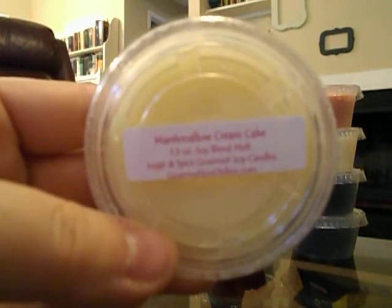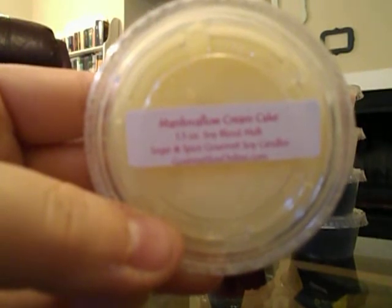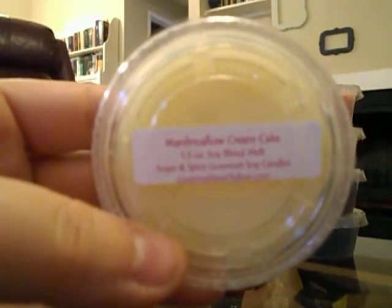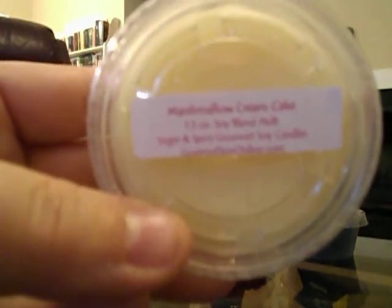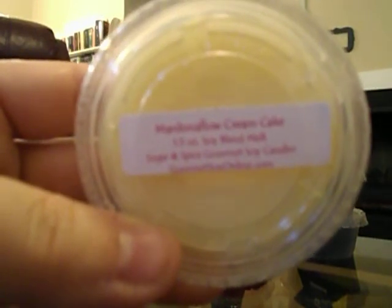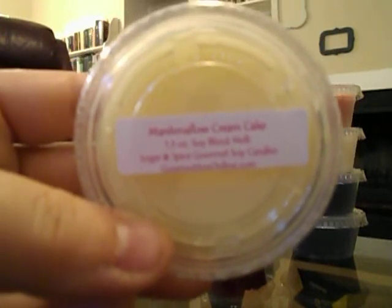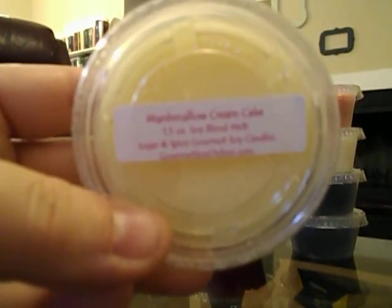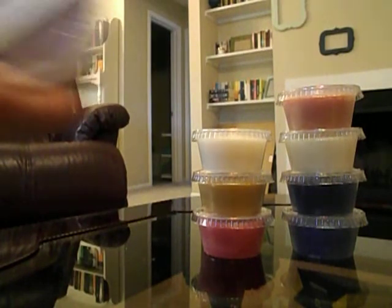This is Marshmallow Cream Cake and this one is so strong. As soon as I opened my mailbox I was like, oh my gosh, something smells amazing — amazingly sweet — and it filled up the entire mailbox. It's so strong, and usually marshmallow scents aren't that crazy strong, but this one is. It's really good and I hope it throws well because on cold sniff it almost knocks your socks off.